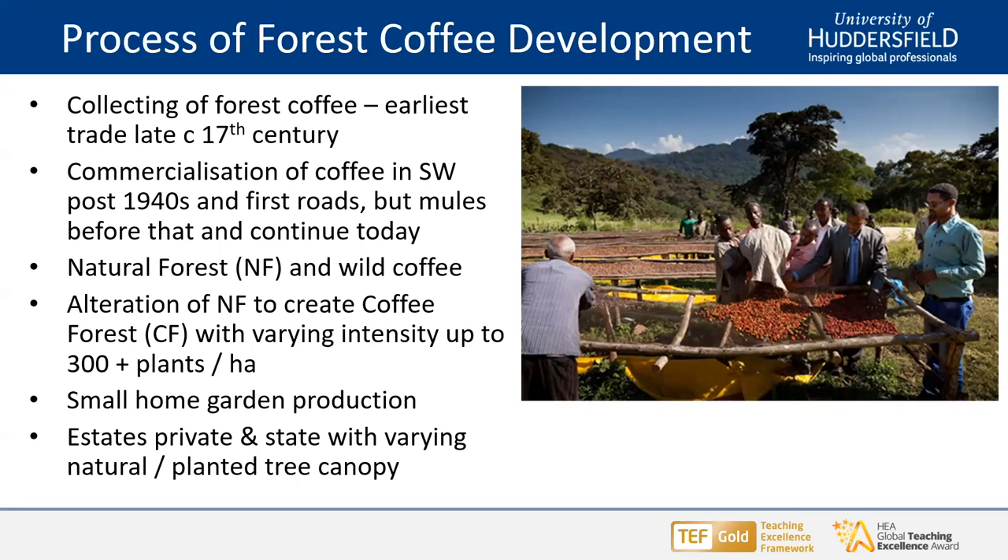We've had a process of altering the natural forest in areas suitable for coffee by transplanting wild plants from stands deep within the natural forest to more accessible sites around the edge of the forest, creating what we might call a coffee forest with varying density of plants up to several hundred wild coffee plants per hectare. We do have backyard cultivation of coffee, and there have been estates established in the southwest — private and government — which have been privatized since the 1950s, using natural trees as canopy alongside planted tree canopies.